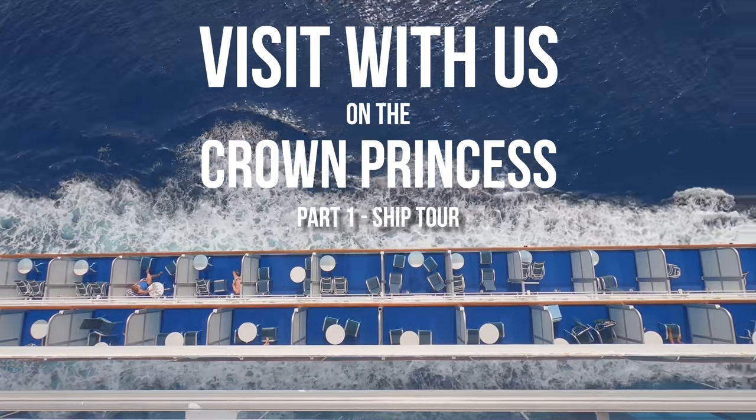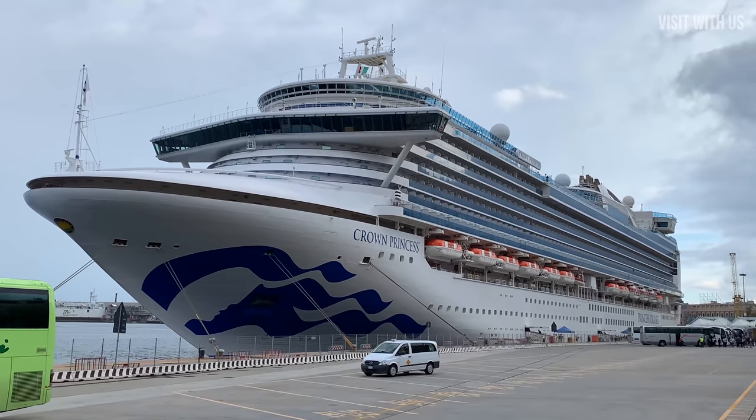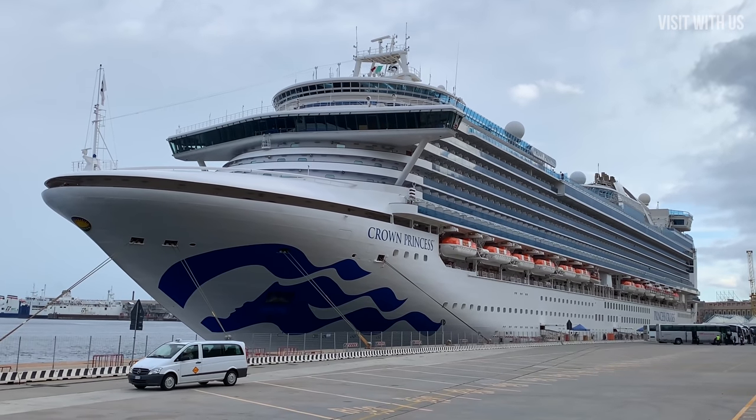Welcome to our ship tour of Princess Cruises' Crown Princess. Before we begin, please consider hitting that subscribe button for future Princess Cruises videos and a whole bunch of other very exciting stuff coming up real soon.